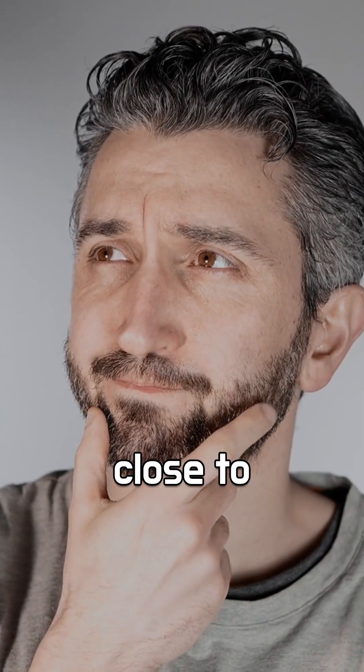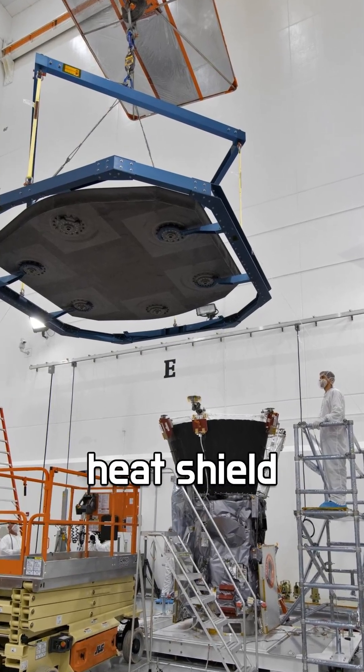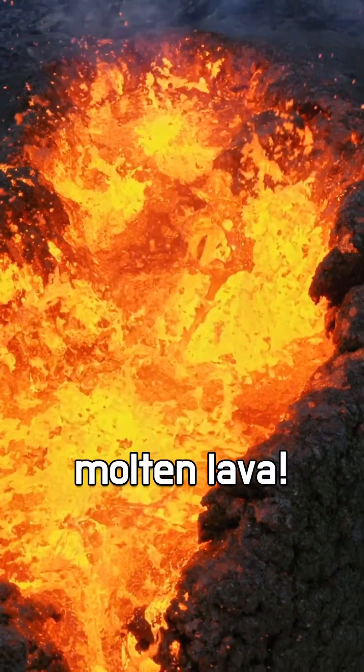But how can anything survive that close to the sun? Parker is protected by a cutting-edge carbon composite heat shield that can withstand temperatures up to 2,500 degrees Fahrenheit — hotter than molten lava.